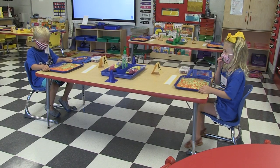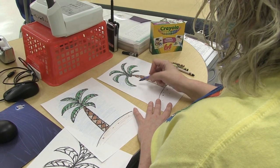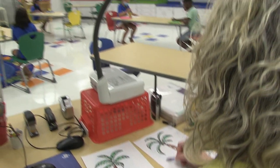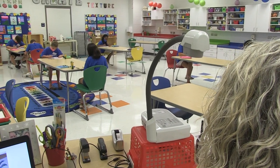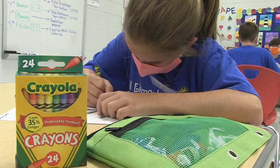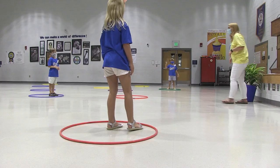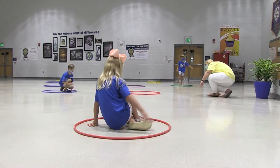Each of our related arts classrooms has been redesigned to comply with social distancing guidelines. Students in art will have individualized art supply packets for their use. In music and PE, equipment will not be shared and activities will be designed to adhere to CDC guidelines.